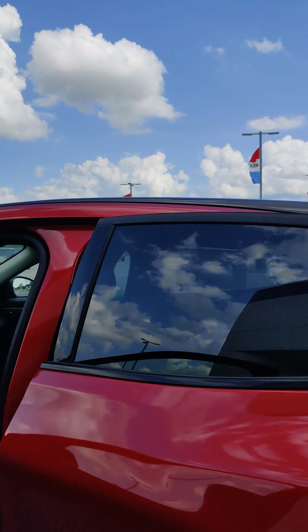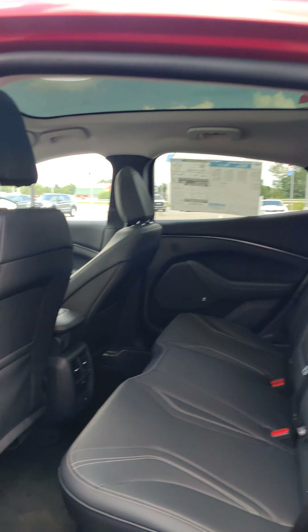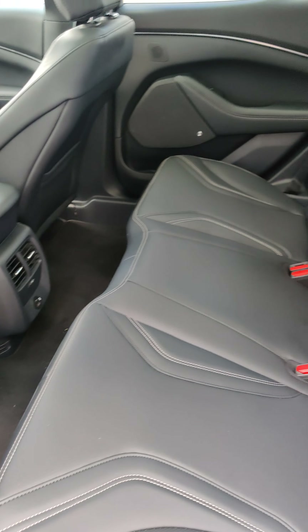Got a big roomy back seat. Also has the vents there to keep your passengers good and comfortable, as well as the front side.